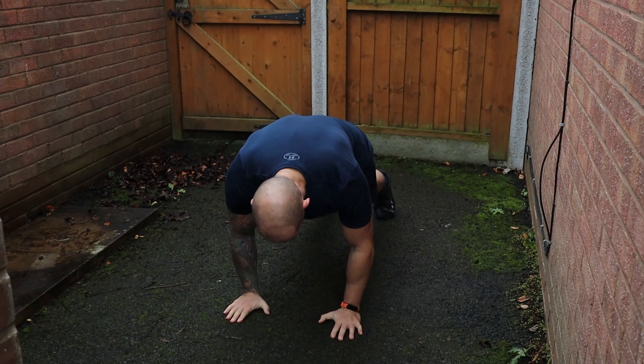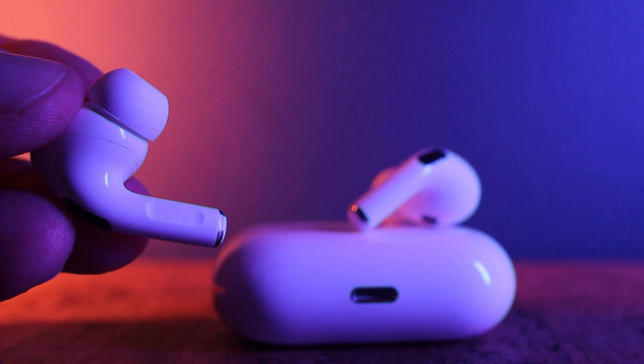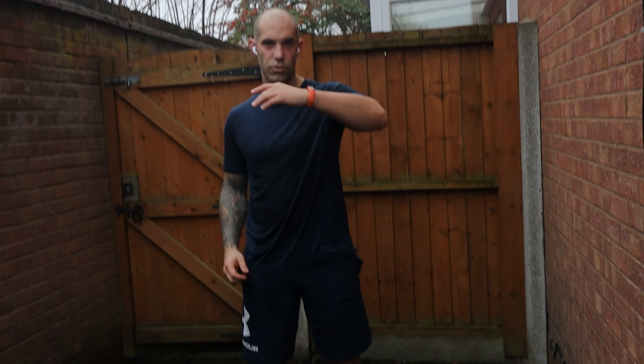So with your AirPods Pro, all you have to do is simply press and hold the stem to activate transparency mode. This uses the built-in microphone to amplify outside noise, so you can be aware of exactly what's going on around you as and when you need it. Transparency mode is also a great feature when you're working out in the gym, as when someone comes over to have a conversation with you, you can activate it, hear the volume of your own voice, and hold a conversation without shouting at them.